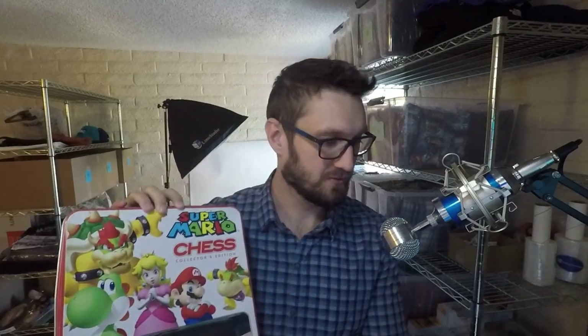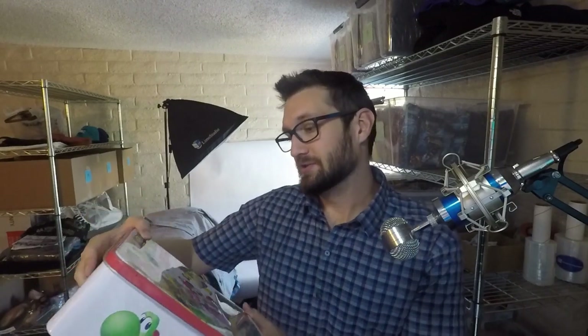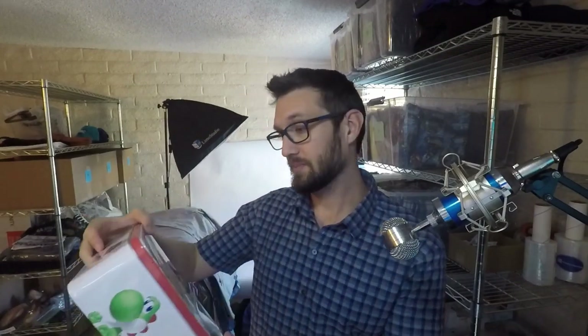All right guys, the last thing — if you made it this far, congratulations, please like and subscribe. I have one more item for you. This is a personal item — sorry, headphone users. It is a Super Mario Chess Collector's Edition. My wife and I have been wanting to find new things to do together; we're both kind of interested in learning chess, and I saw this and thought you can't get a better chess board than this. So we're going to play some Super Mario chess and have a good time.